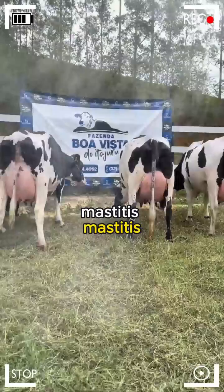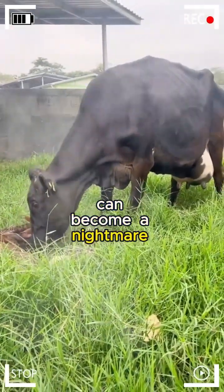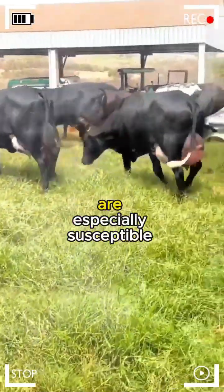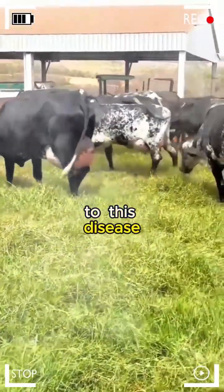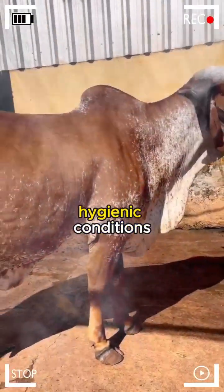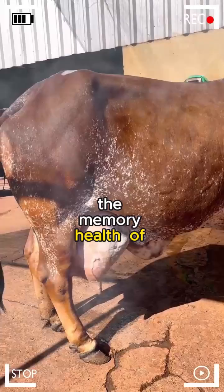Mastitis. Mastitis, an inflammation of the mammary gland, can become a nightmare for dairy producers. Girolandos, with their high milk production, are especially susceptible to this disease. The key to preventing mastitis lies in maintaining optimal hygienic conditions in the barn, proper milking management, and closely monitoring the mammary health of each cow.